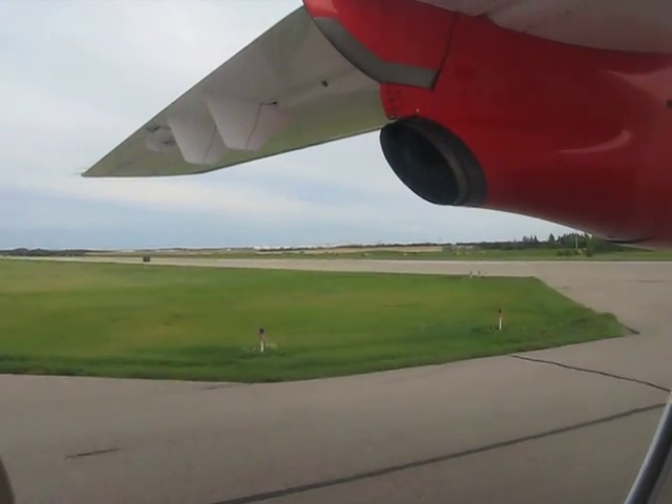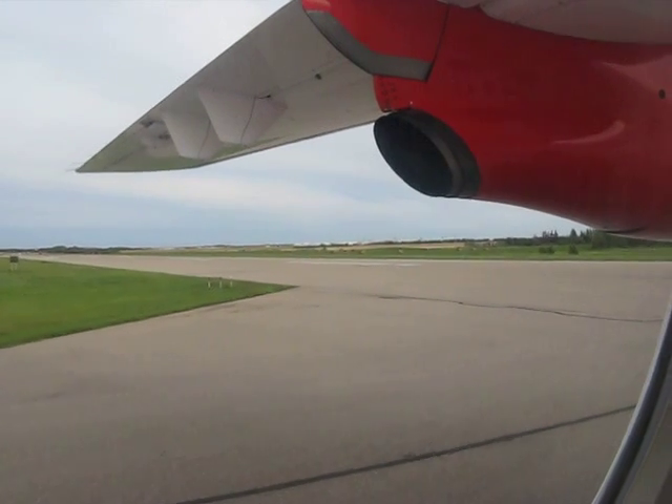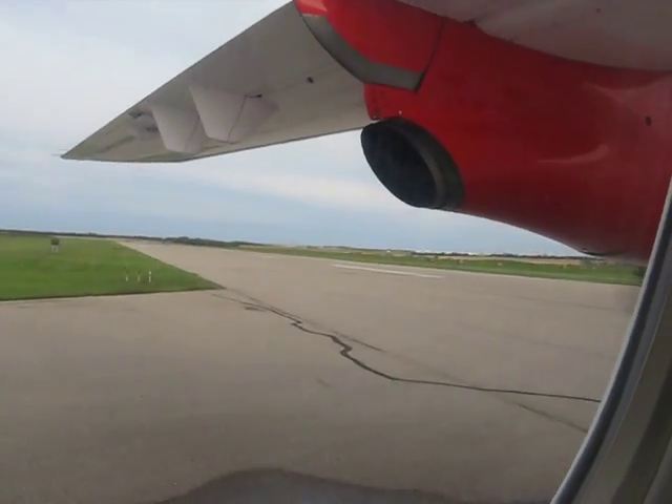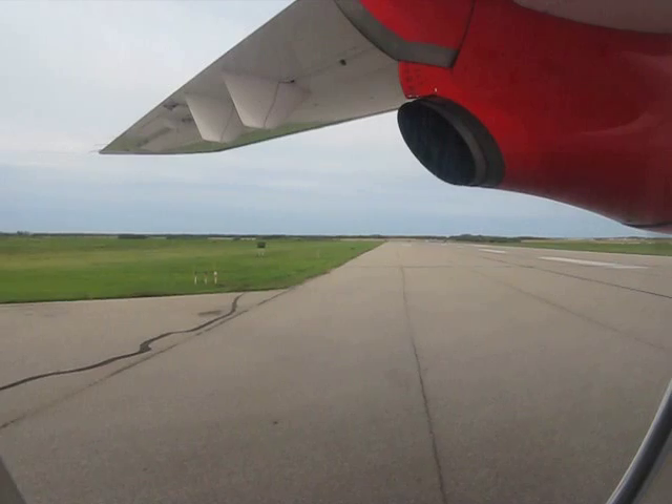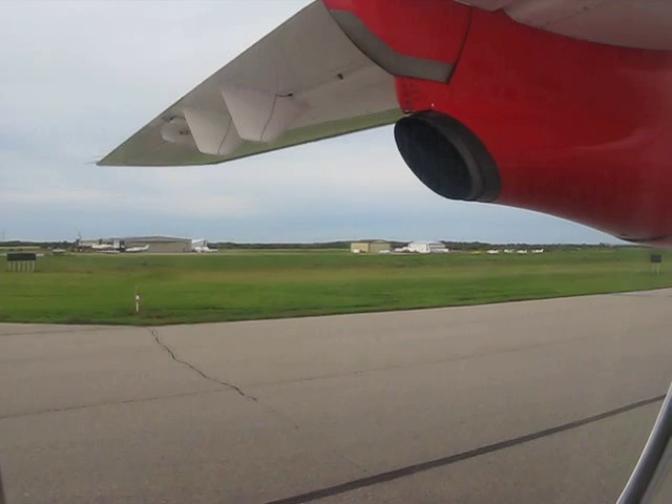We would like to remind you that smoking is not permitted. Please comply with the no-smoking and seatbelt signs at all times. In preparation for takeoff, please ensure that your seatbelt is fastened, your seat back and tray tables are in the upright and locked position, and all carry-on baggage is stowed under the seat in front of you.